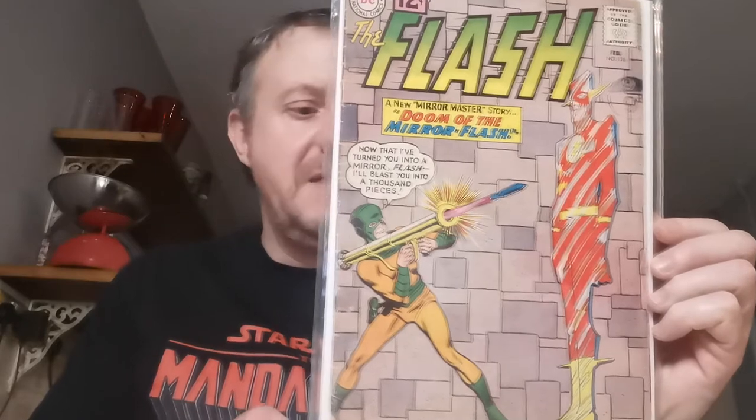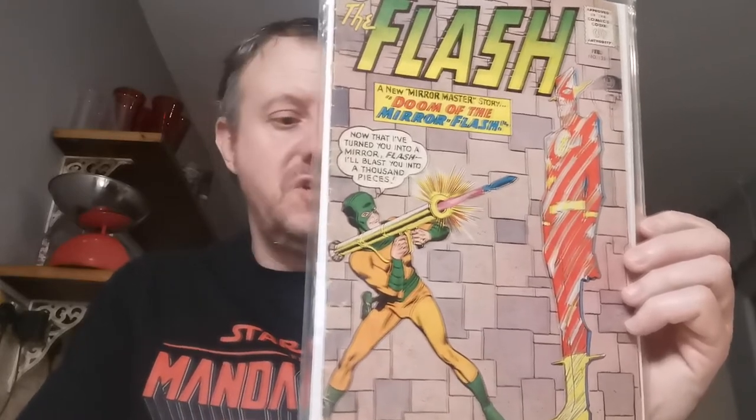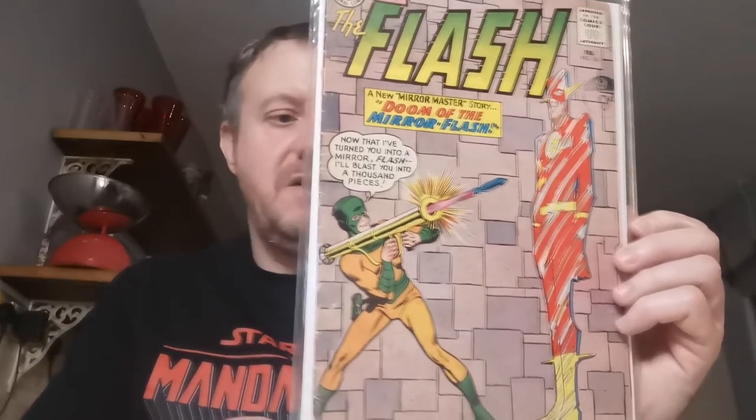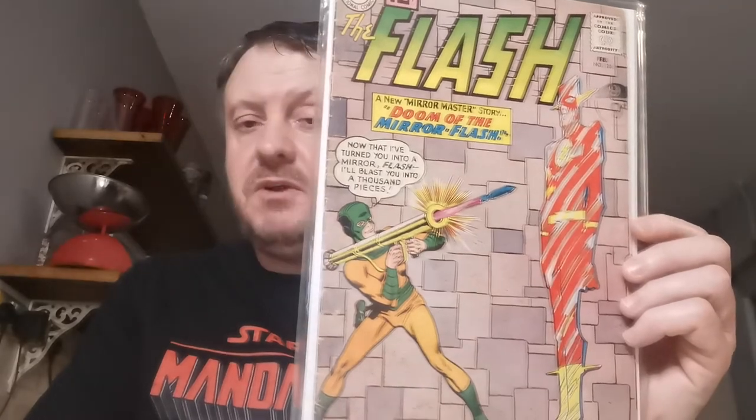Up next we've got Flash #126, an undervalued book in my opinion, because this is the first appearance of Barry's parents — Henry and Nora Allen. Henry Allen was last seen in the Justice League movie and will obviously be back for the Zack Snyder cut, played by Billy Crudup — though Billy Crudup won't be returning for the sequel, which is a shame. His parents are well-known in the TV show at least. I paid £23.33 for that copy in February of 2017 — probably overpaid, but I had to have it. I picked this one up in Cheltenham.